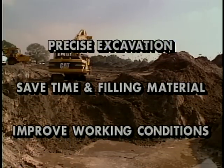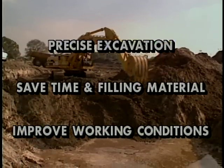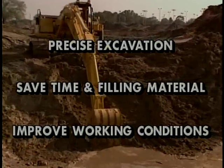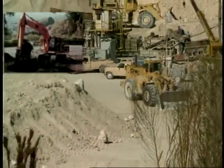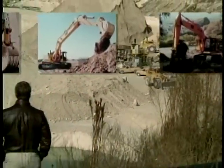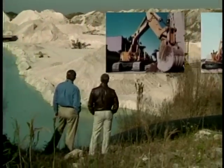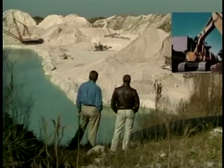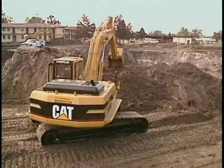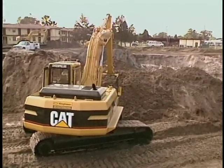It delivers precise excavation every time. You will save time and filling material, improve working conditions, and most important, you will never have to redo a job. The Ocala Depth Monitor is currently installed on equipment in countries around the world, proving itself on the job, meeting the demand for high quality performance in a wide variety of excavation challenges at low cost.